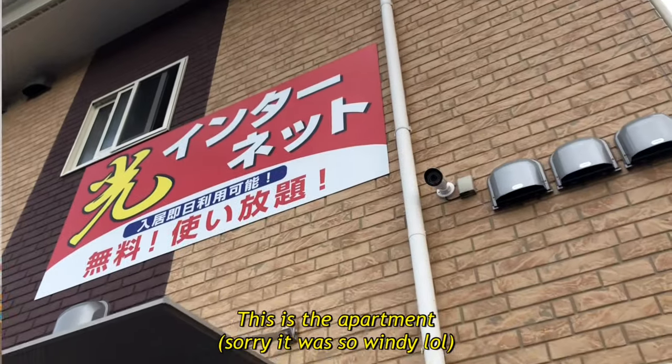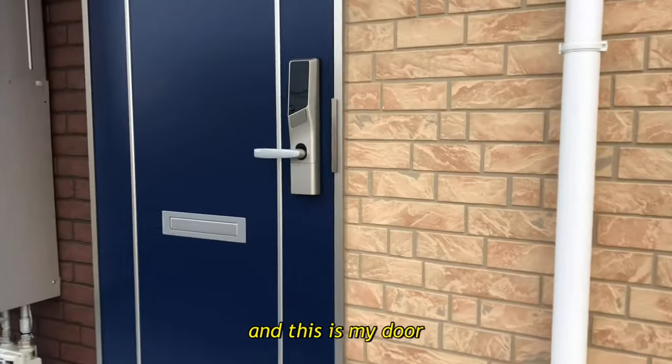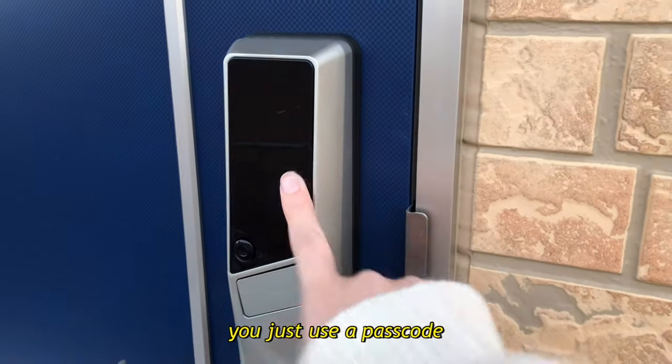So this is the apartment — this is where we park our bikes and this is my door. One of the things that I really like about this apartment is you don't need a key, you just need a passcode.